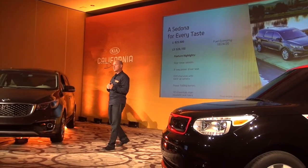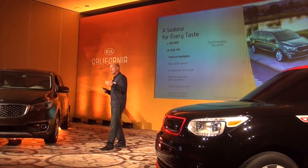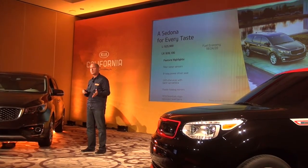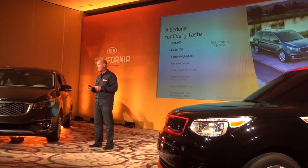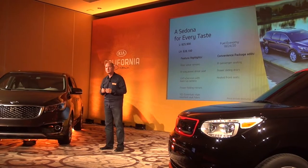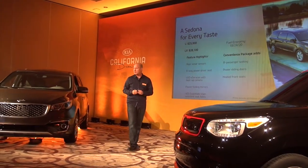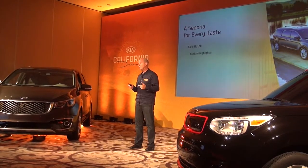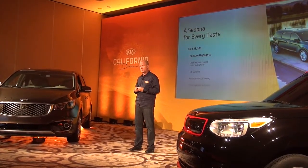Our next is the LX grade, which features rear solar sensors, eight-way power seats, and the UVO system. It also has an optional convenience package which adds the eight-seat configuration and both power sliding doors, available for both the L and LX grades.